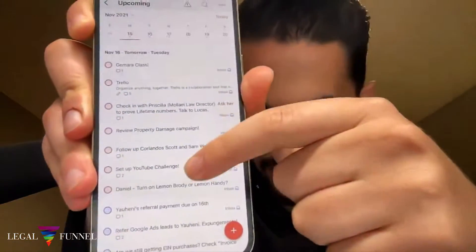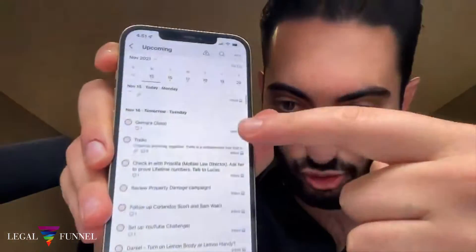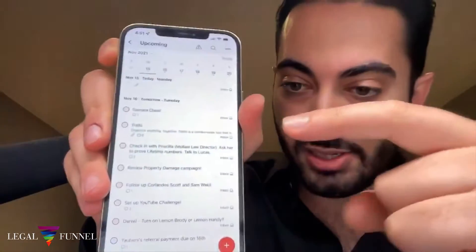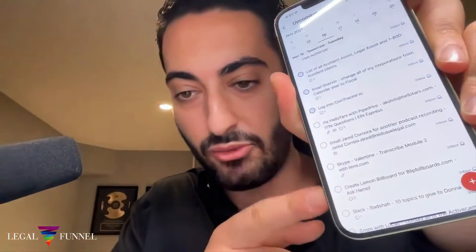Todoist is a software that you download for your computer and also for your phone. Every single day, I have all the tasks that I have to work on already scheduled and prioritized. There's some stuff that are red, which are priority items that I have to do that day. And then there's stuff that is blue, which is basically my billing or payment stuff. And then there's everything else — regular tasks — that I have to do that day.